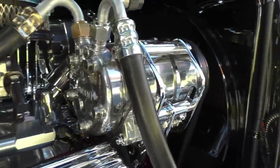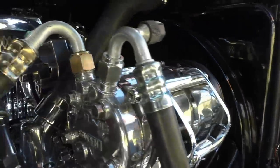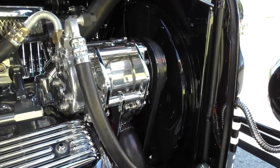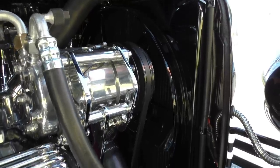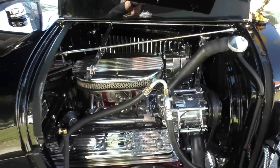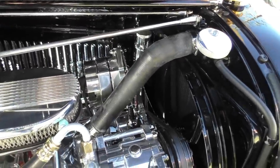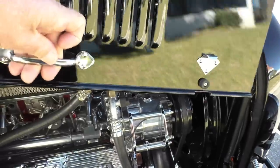It has a GM distributor — I'd assume protonics in it. Polished AC compressor. It has a high mount water pump, which raises the water pump off the center of the block so the fan is centered in the radiator — this one is usually a flex fan, and it makes it way more efficient. Custom fan shroud. Polished billet air filter, GM one-wire alternator polished.